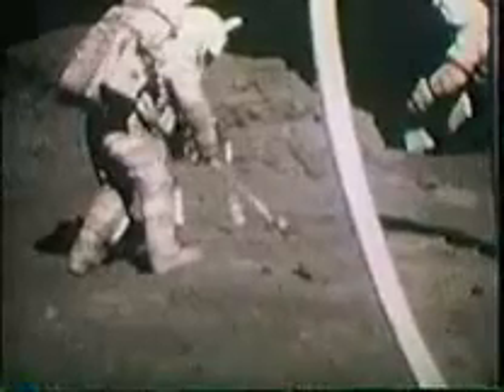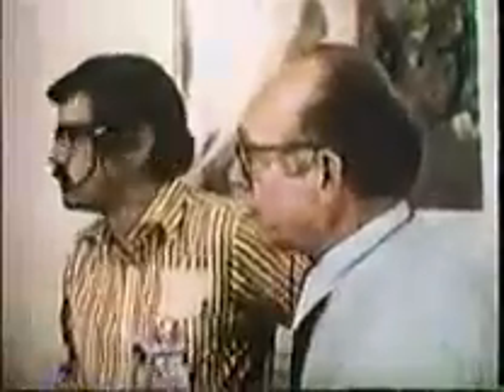The orange soil was flanked by light gray material on either side, and the astronauts marveled at the incredible contrast. They called for a down-sun collar photograph but acknowledged there wasn't enough time to do everything, and that they needed more time at the site.